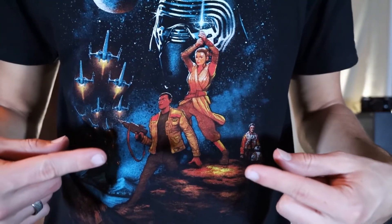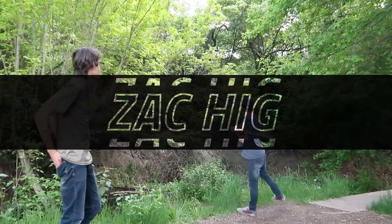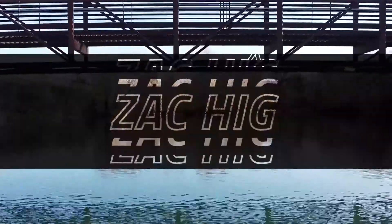Rockin' the Star Wars shirt today. What's up everybody? Welcome back to another beautiful day here in Utah. It's sunny and 75 as you can clearly see.